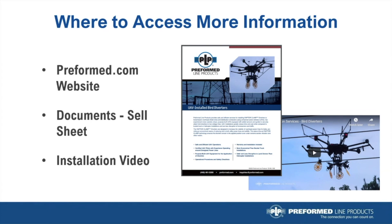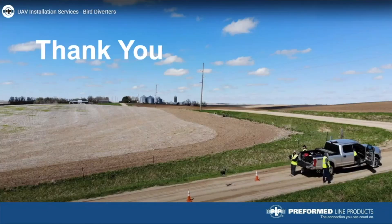We'd like to point out where you can access more information about this new service. Please visit preform.com's website. Under the homepage for installation services, you'll find information regarding this new service, including sales sheets and other features and benefits. Also on that webpage is an installation video to view previous installations. You may also reach out to your local PLP sales representative for more information. We appreciate you taking the time to view this presentation and look forward to serving your utility on a future project. Thank you and have a great day.